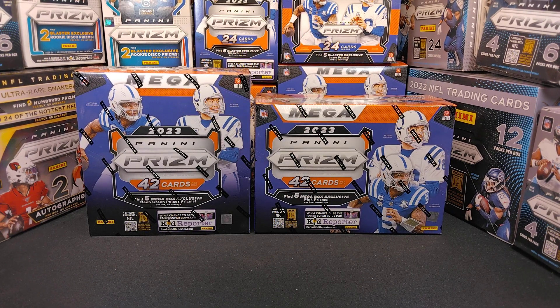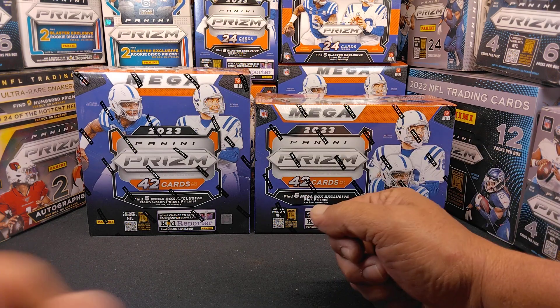Hello, YouTubers. This is Saban Man and Joe once again with Jags Sports Cards. Got a special treat today.